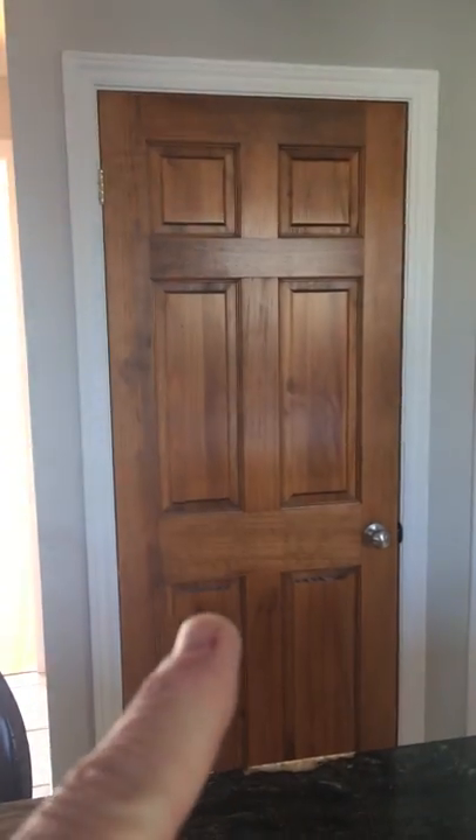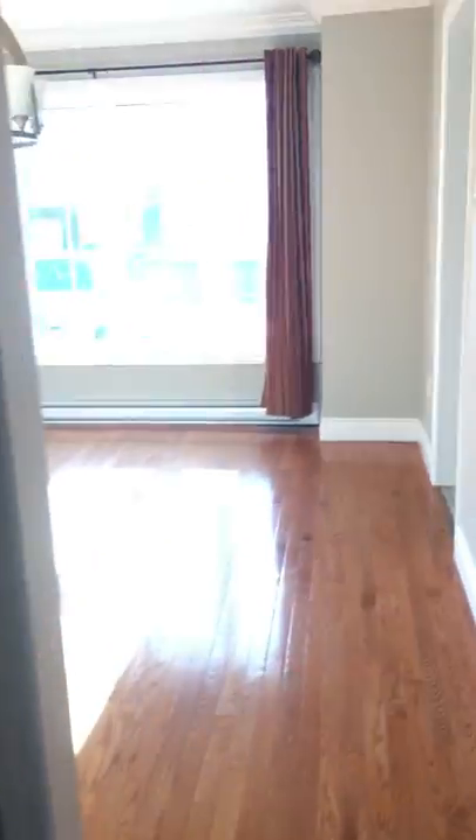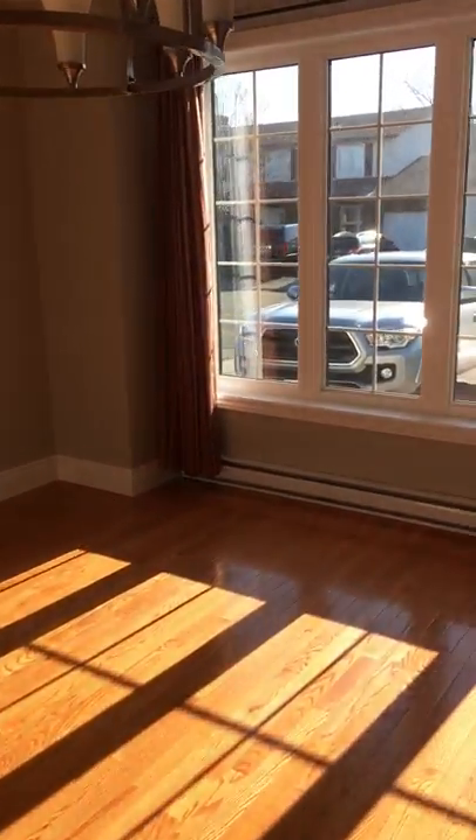That door leads downstairs. Right here we have a closet, laundry room, and a half bath. There's your deck out here. Nice big closet right here. And again here's your dining room, or home office, or whatever you want it to be.